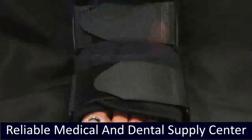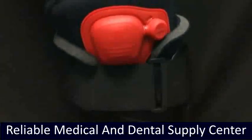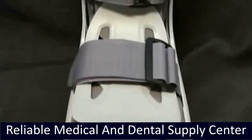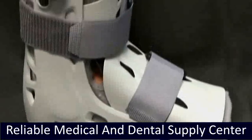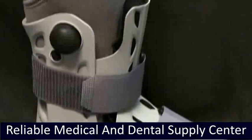Exeltrex air ankle is designed for ideal support and comfort following trauma or operative procedure. Air Select Standard is designed for stable fracture of foot, ankle, and lower leg, severe ankle sprain, and post-operative immobilization. The main indications for the short are metatarsal fracture and stress and stable fracture of the foot.